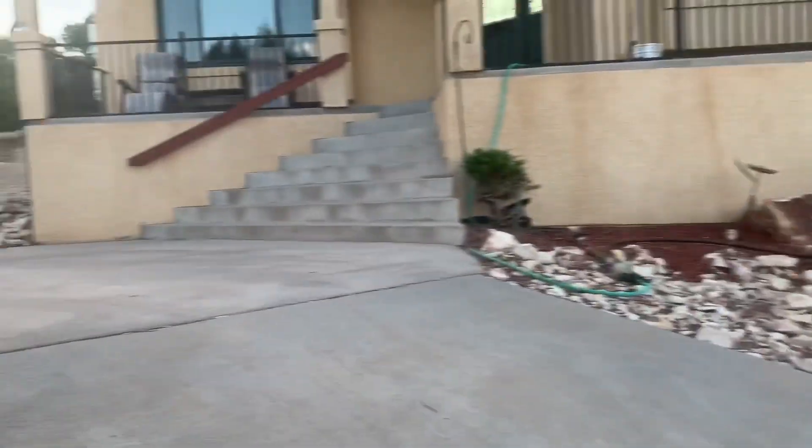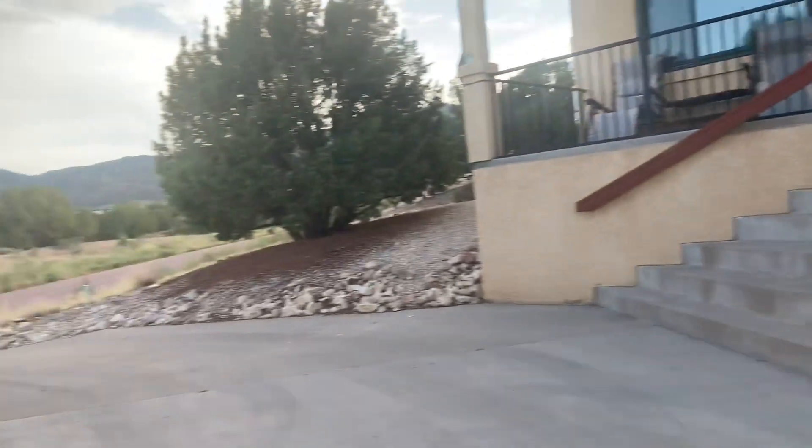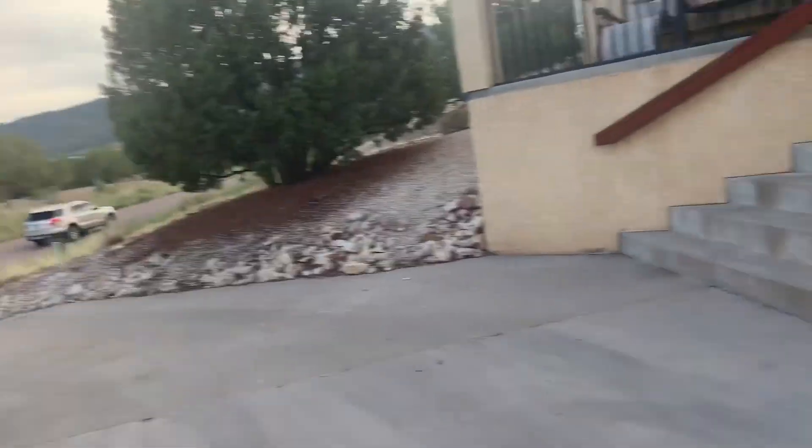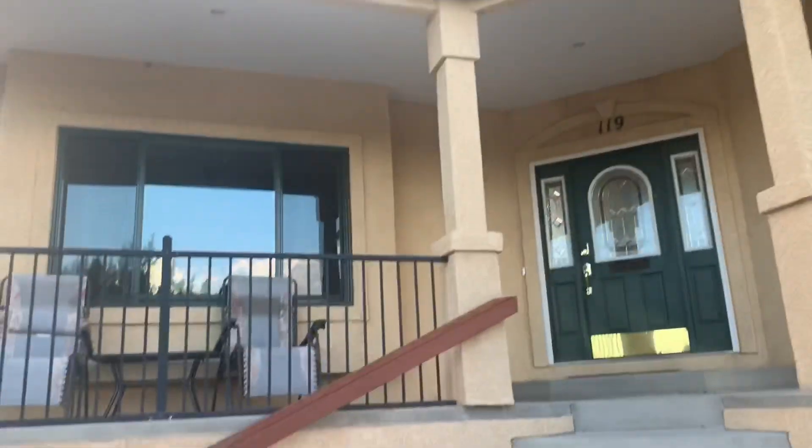Is this considered a driveway? Yeah, okay. We can have a big party here and people can just park. So this is the main door to enter this house.